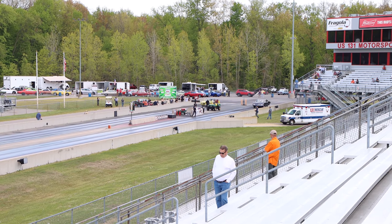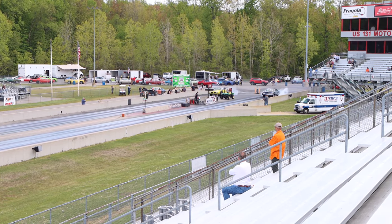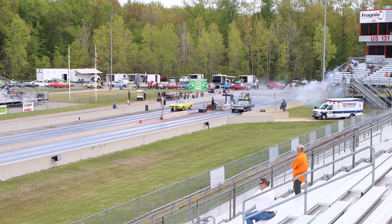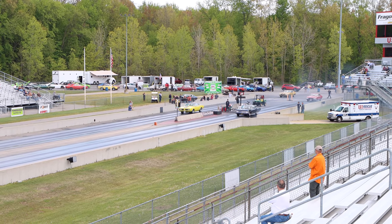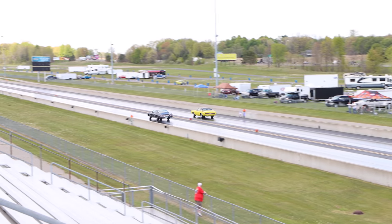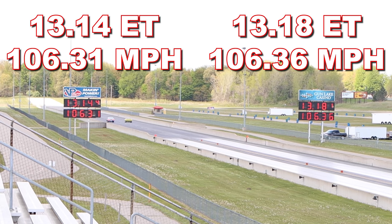Headed to the line: Paul Vitale in the 67 Impala SS 427, and Rich Straub in the 71 Super Bee. Even though the Super Bee had a slightly slower ET, it had a better reaction time and crossed the finish line first, taking the win running a 13.18 second quarter mile at 106.36 miles per hour. In the other lane, the Impala ran a very impressive 13.14 second quarter mile at 106.31 miles per hour.